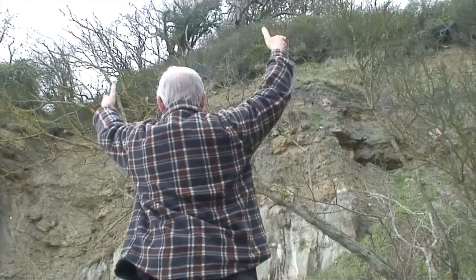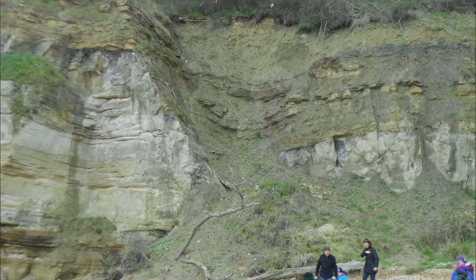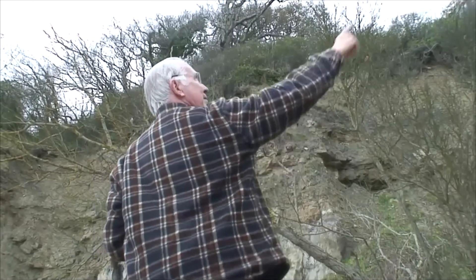The cliffs that rise up from Pett Level are prominently punctuated by the cliff end faults. These normal faults form a Graben-type depression, with the cliff end sandstone visibly offset.